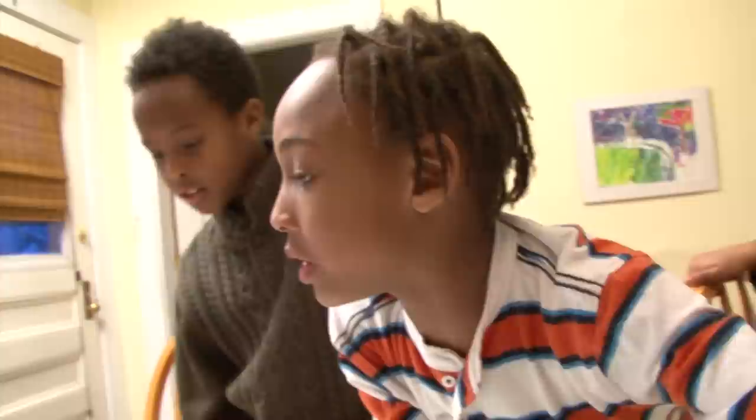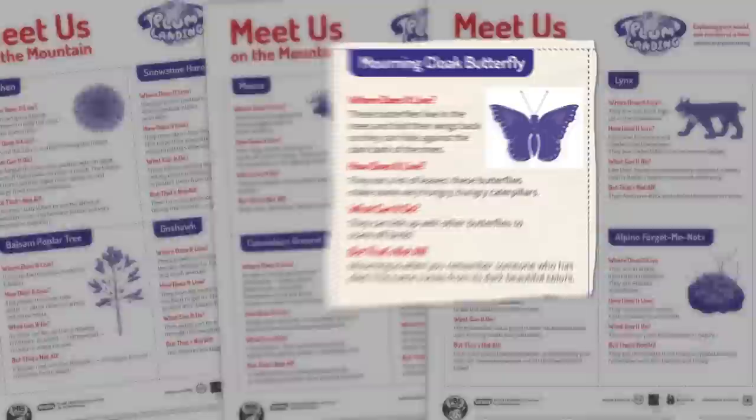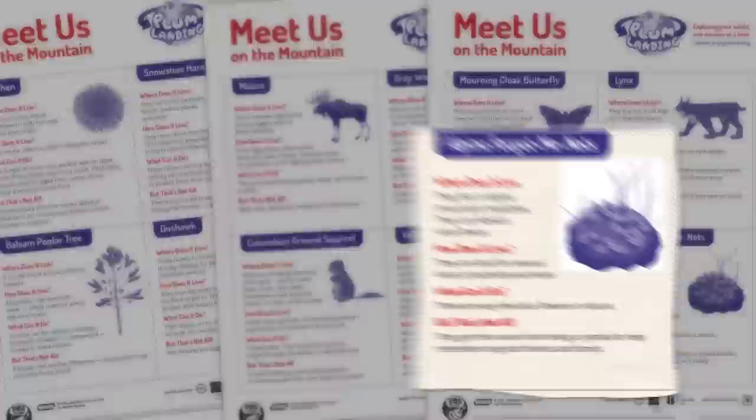What about my lichen? I wonder where it would like to be. Lichens can grow almost anywhere — in really hot, cold, or even toxic areas. Toxic means poisonous. I think my lichen would be happiest near the water. My last creature is the morning cloaked butterfly. They live in the trees and fold their wings back so they can hide against the dark bark of the trees. This butterfly camouflages near the trees because that's how it hides and lives.